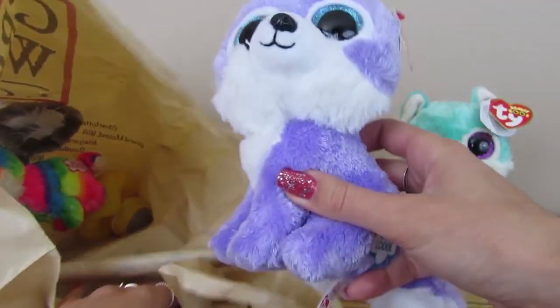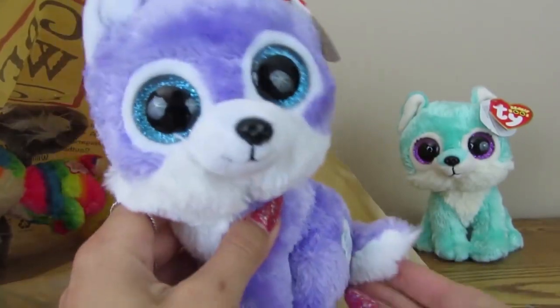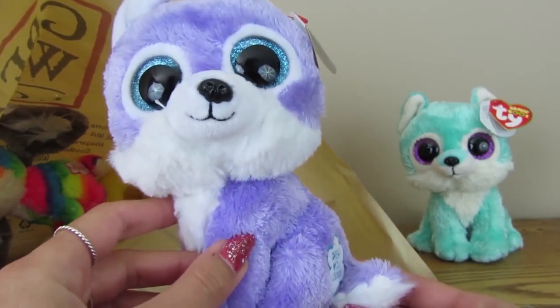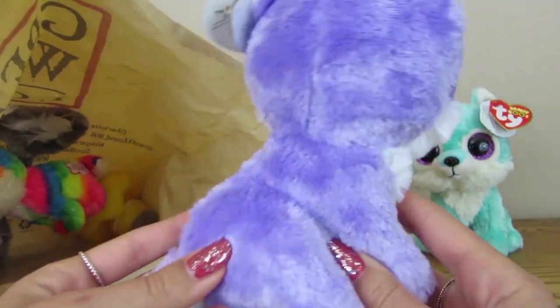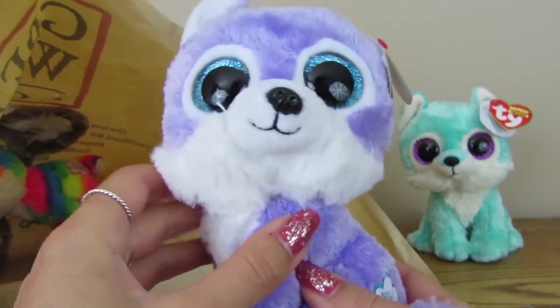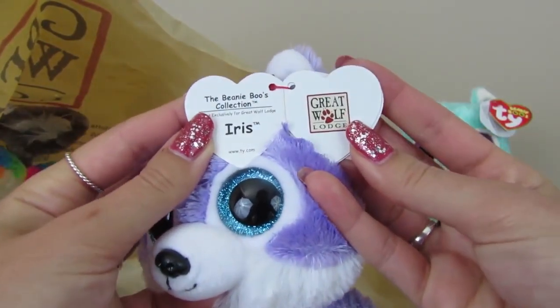Next we have — I love this one. Her name is Iris. Iris sits to the side a little bit. She has this beautiful lilac purple color and she has blue eyes, and yeah she just sits to the side. There are a few that sit to the side and the others face forward. I really like her blue sparkles. Mine has a very crooked nose, which I just noticed, but we love her anyways.